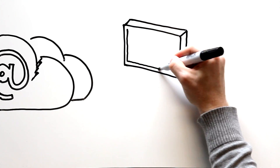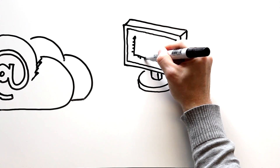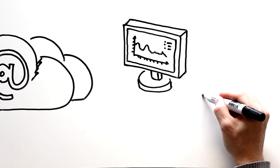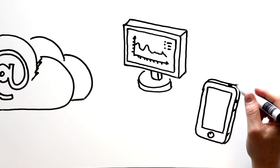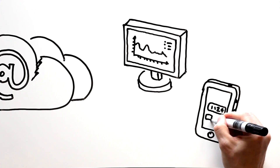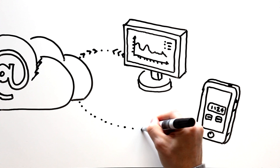You can then use an app or a website for access to different services based on this data, such as carrying out a detailed analysis of your energy use, managing your energy consumption more effectively and finding ways to reduce your costs, or even monitoring electricity use on your mobile phone when you're not at home.